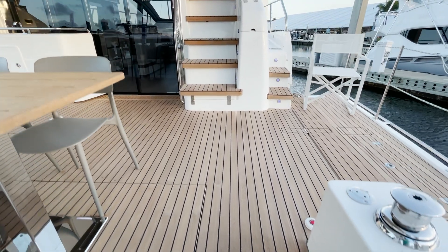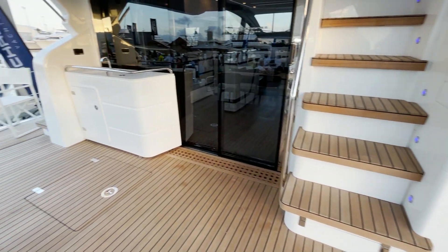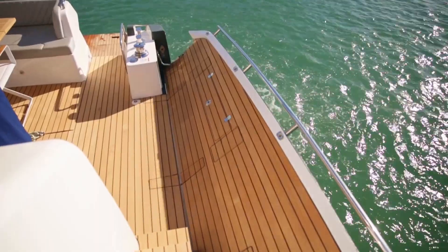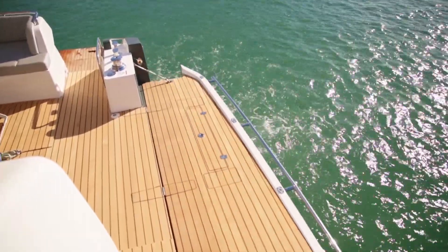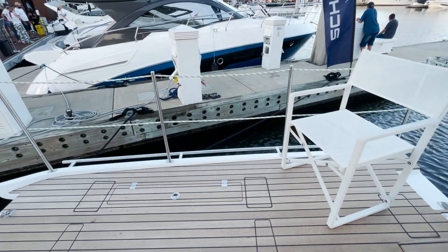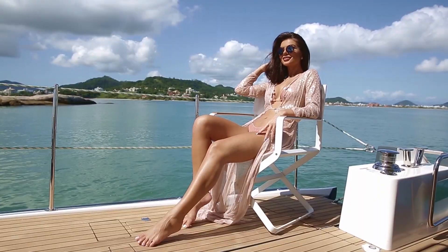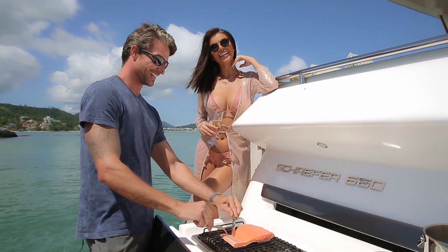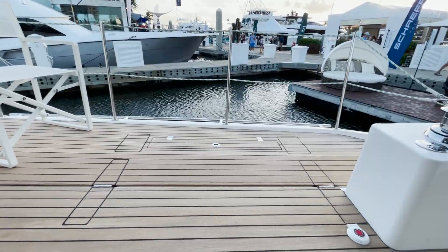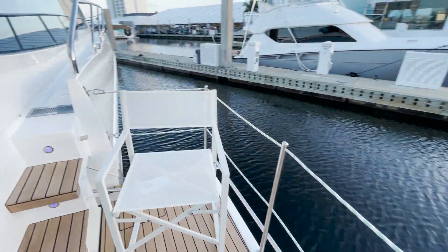As we step up to the cockpit, you can see how massive it is. That's because there are two fold-out balconies on this vessel, giving an additional 25 square feet to the whole platform. Imagine the entertainment area on both the port and starboard side — incredible versatility, a lot of relaxation, room for days. That really captures the vision of the whole boat.